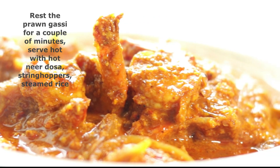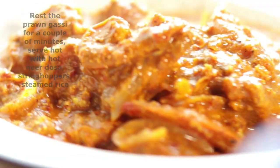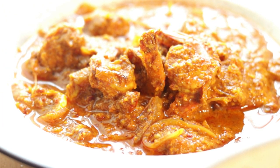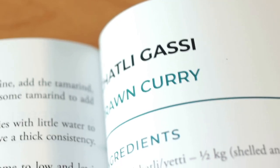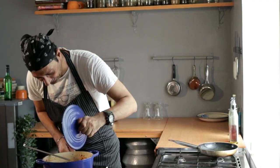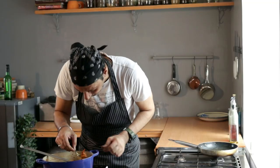Absolutely stunning. Just serve your delicious prawn gussi and enjoy it with Neer Dosa, Steamed Rice, Gheed Dosa, Idiapam, any which way you like — even your Malabari Parothas. That, my friends, is my version of this incredible recipe from my friend Deepika Shetty's book, and I hope we have done it justice. I'm just going to give it a quick taste because I can't wait.